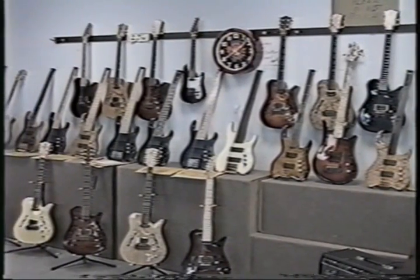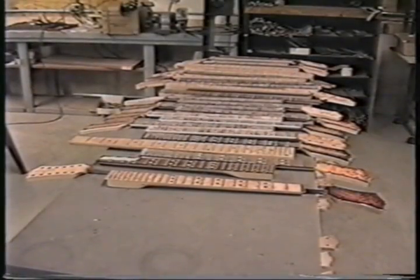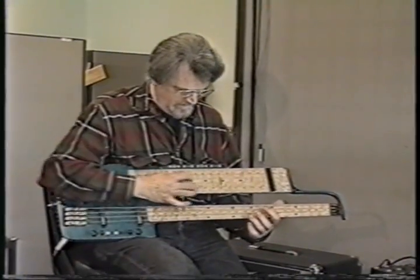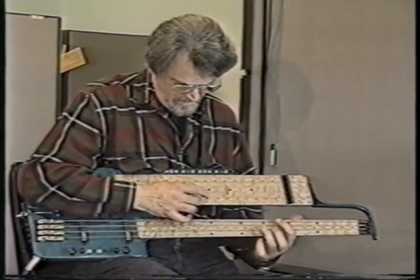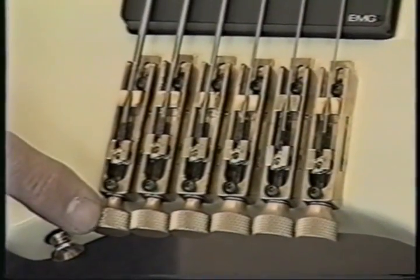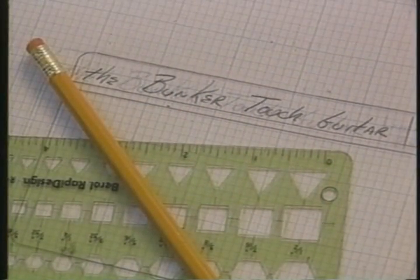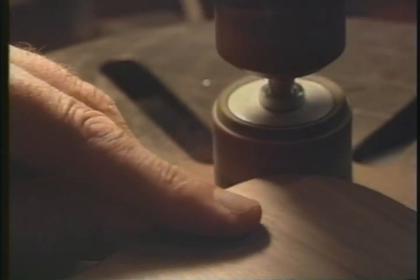All of these instruments are equipped with PBC's patented tension-free neck, which was developed by Dave Bunker as part of his incredible double-neck touch guitar. Also invented for the touch guitar were Dave Bunker's through-the-body bass bridges, which are standard equipment on all PBC solid-body basses.